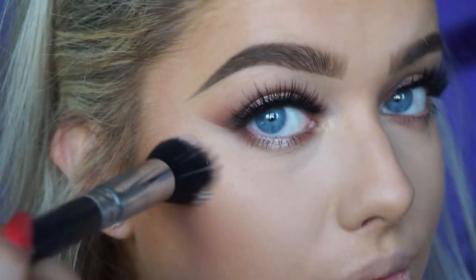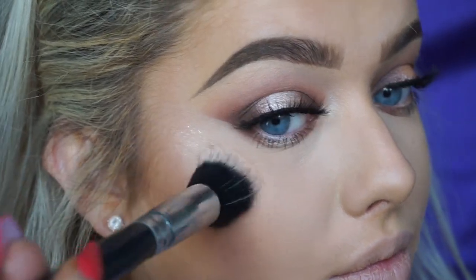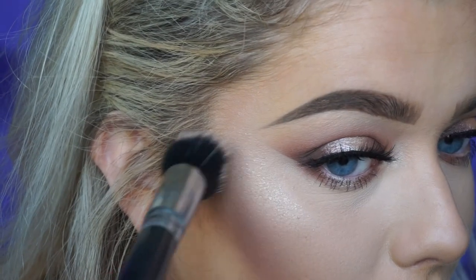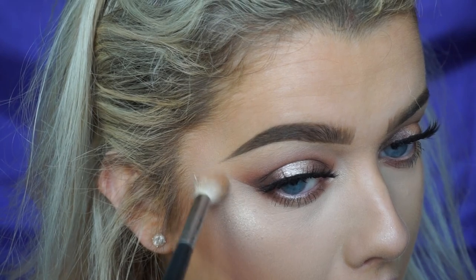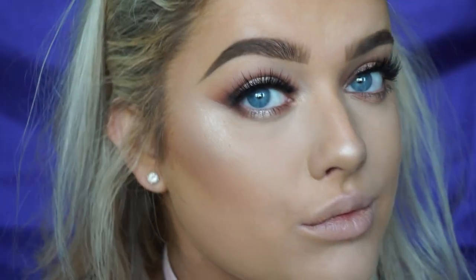Going in with one of their new products — the strobing soufflé. This shade is called Pink Opal, a slightly pinker, cooler tone to match the eye look. Stippling it onto the skin with a small stippling brush — I found that to be the best application method. Then I went over it with one of the colors from the Eye Lust palette on a fluffy brush to intensify the highlight. The combination is so intense — I'm obsessed.